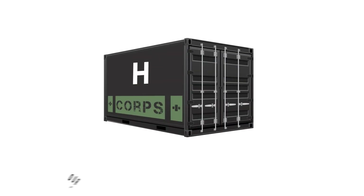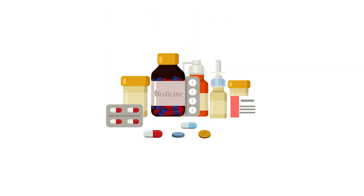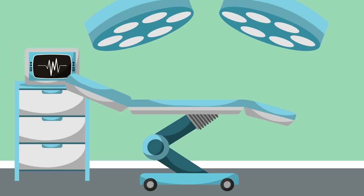Our future capabilities include the Hospital Pod, the Farm Pod, the Cold Pod, and the Printer Pod. The Hospital Pod will come in multiple configurations ranging from general medicine to triage to fully-appointed operating theatres.